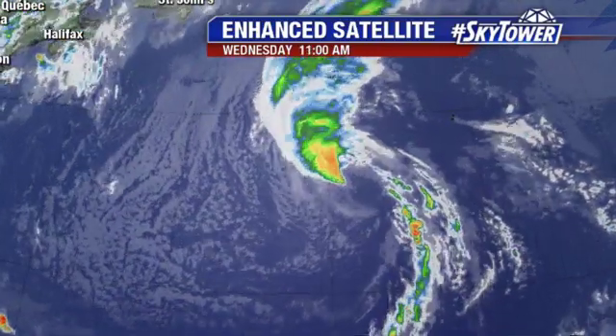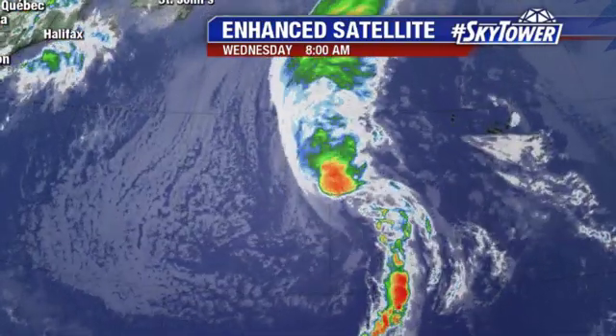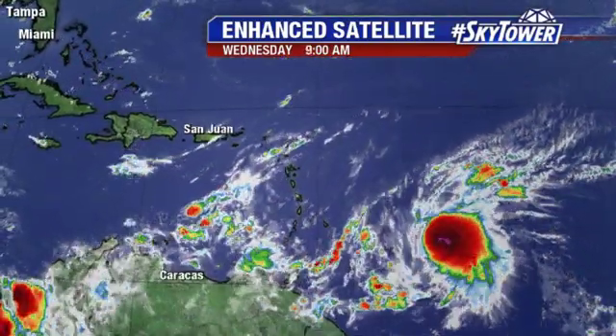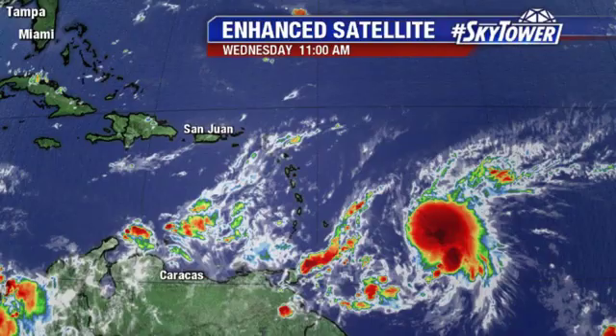So we have to watch to see if this basically redevelops and we have to start issuing advisories on that system. Once again, it's working its way over the middle of nowhere, so no big concerns.